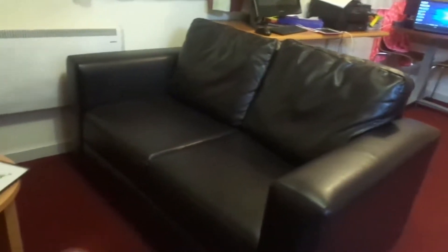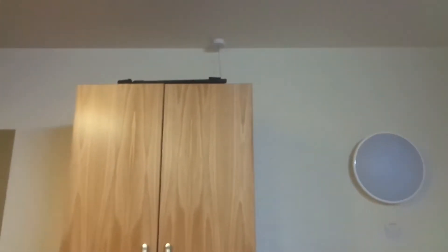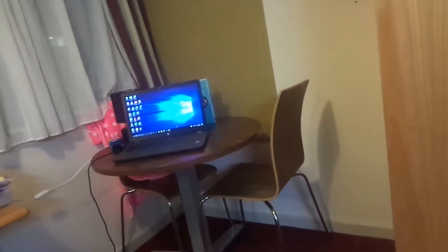So this is a sofa. This is a seat. This is a table. This is like a bookcase. My bed, which is my bedside table, wardrobe with my tripod on top. And in the middle I've got my laptop on the table.